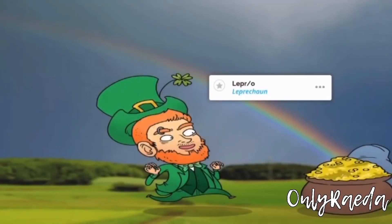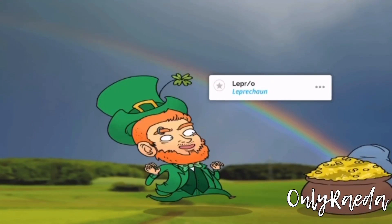For the term 'lepro-', think of a lucky little leprechaun. A leaping leper has taken his pot of gold. 'Lepro' means leprosy — take Mycobacterium leprae, for example, the acid-fast bacteria that causes leprosy.